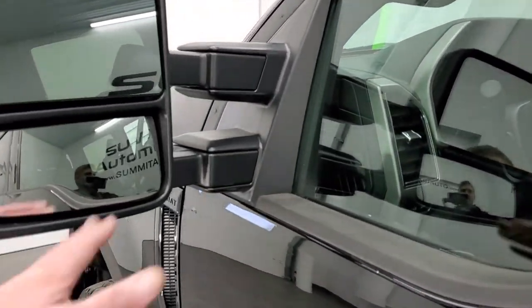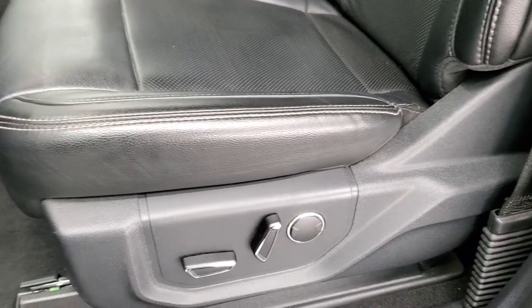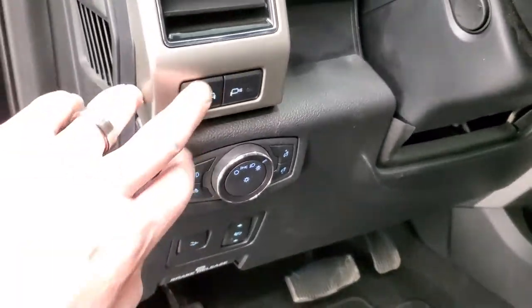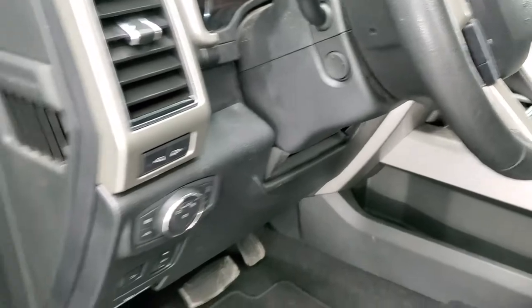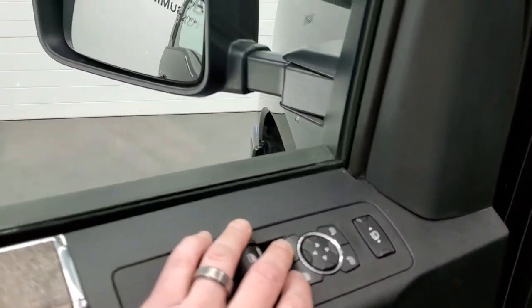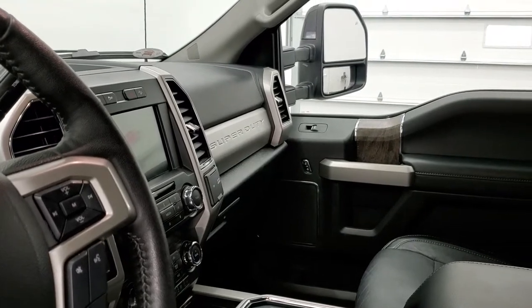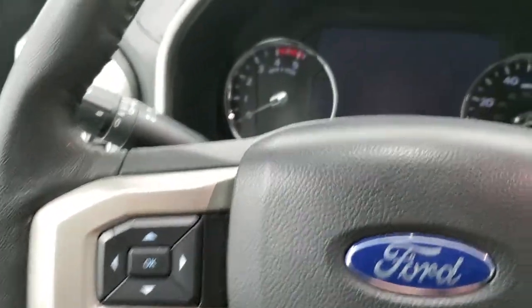It has door code entry — we have the code for that. The power scope mirrors power fold in and power telescope out. Inside, the Lariat Ultimate package gives you the black leather interior. Both front seats are heated and cooled and power operated. You get a memory driver's seat, factory floor mats throughout, power pedals, auto headlamps, LED side lights on the mirrors, and a power tilt and telescopic steering wheel. Both mirrors power fold and telescope — both sides are working.